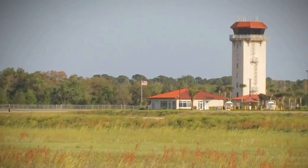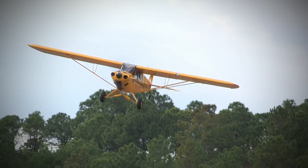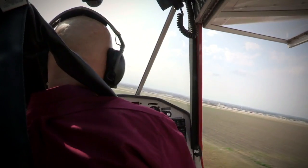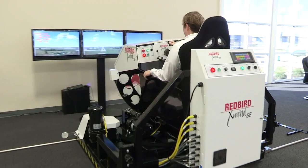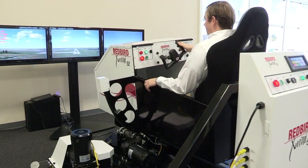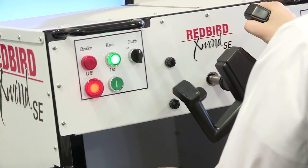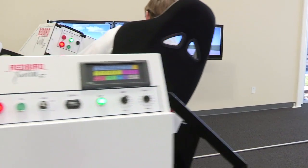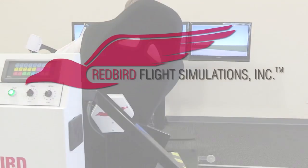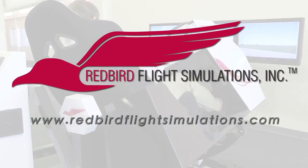Since the early days of powered flight, pilots have struggled with landing in crosswinds. In fact, crosswinds and wind gusts cause more landing accidents than fog, thunderstorms, and icing combined. That's where the Redbird X-Wind SE comes in. By placing pilots in gusty crosswind conditions for extended periods of time, the X-Wind SE gives instructors all the time they need to teach proper techniques for landing in crosswind conditions. For more information on the Redbird X-Wind SE and Redbird's entire line of flight training devices, visit www.redbirdflightsimulations.com.